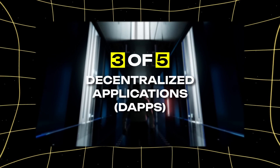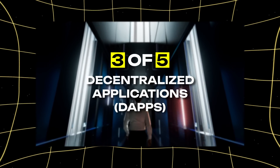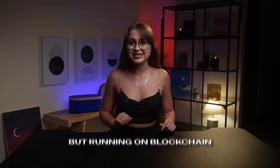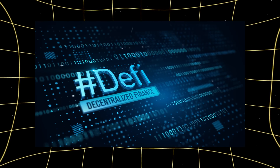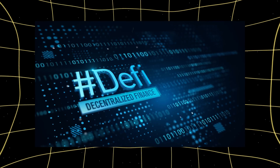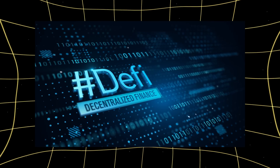Third, decentralized applications — DApps — your financial control panel. These are like regular apps, but running on blockchain instead of company servers. They can't be shut down or censored, and they give you direct access to DEFI services without intermediaries.